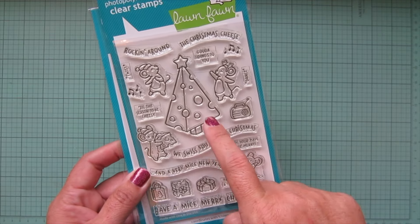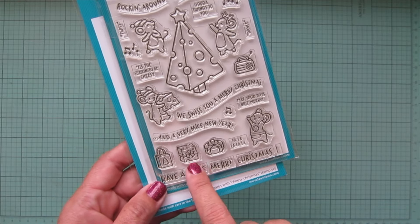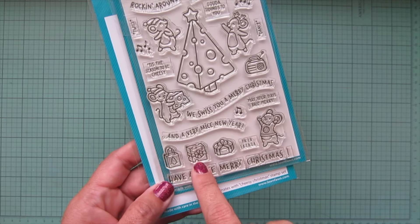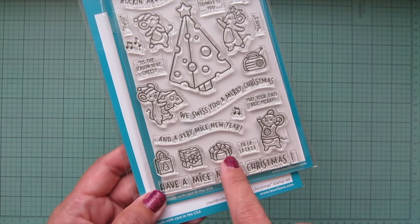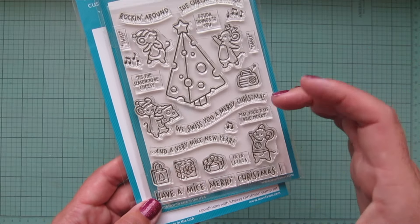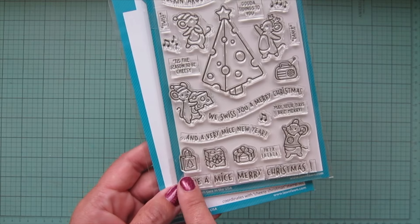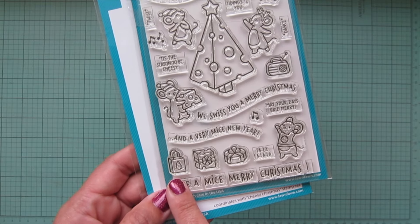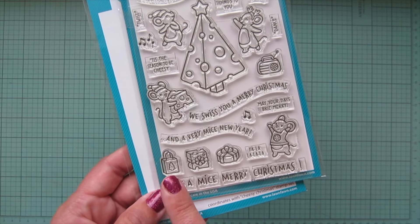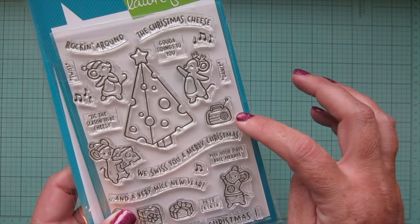I also really love the wrapped gift that is so clearly cheese — this one looks like a wheel of brie or camembert or some other kind of wheel cheese. Then we also have a gift bag, which I don't think we've ever had from Lawn Fawn before, so that's kind of fun. And then the radio is so cool — I love that image.